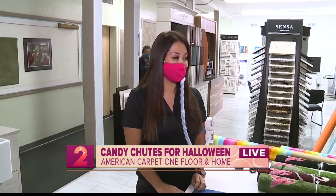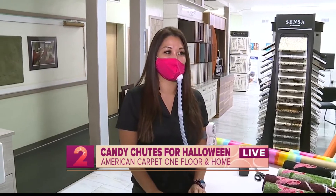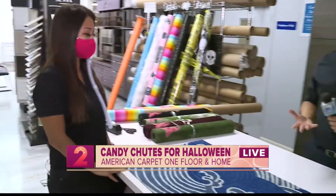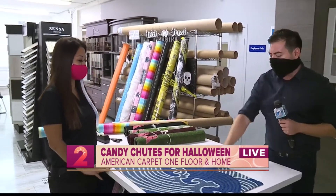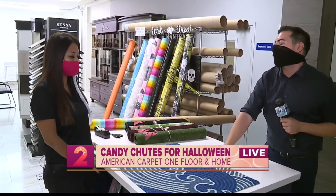Before we get into how to make these candy chutes, October is such a great month to celebrate different holidays but also some really special causes. Tell us about these doormats you have going on and the reason behind them.